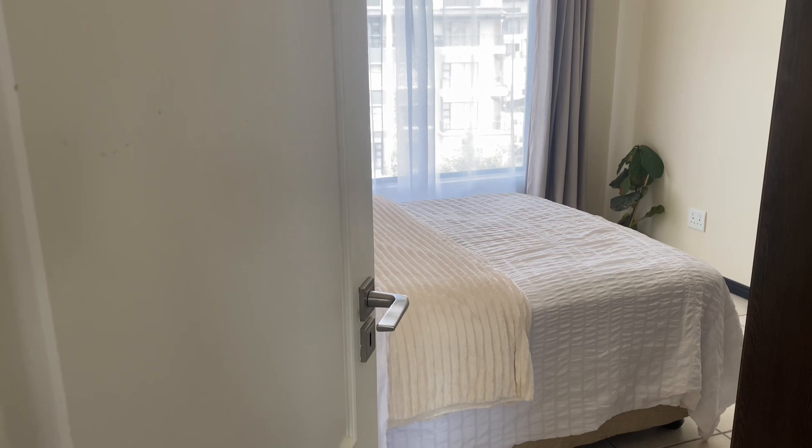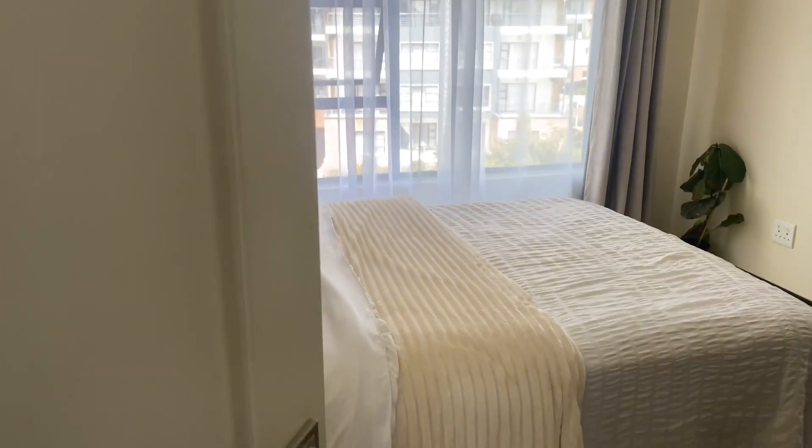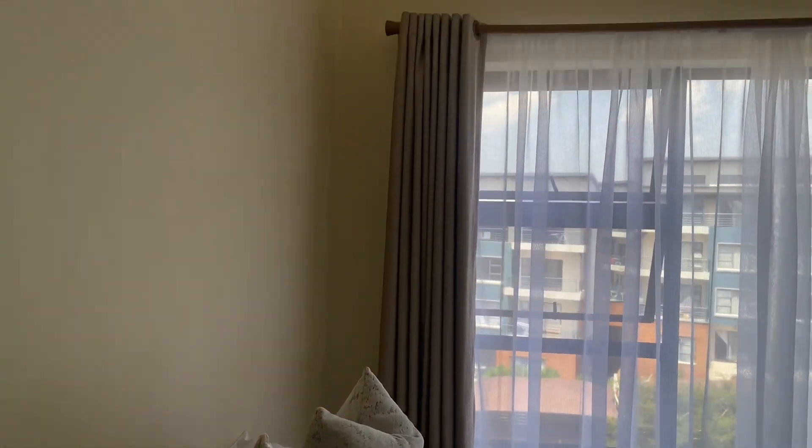We're moving to the guest bedroom, or the second bedroom of the place. It is empty as well — I just placed curtains for privacy purposes. From the lounge side it would be on your left, and this is the room.